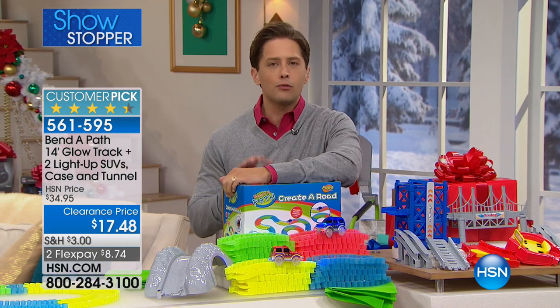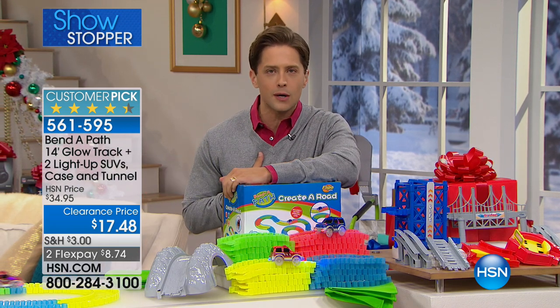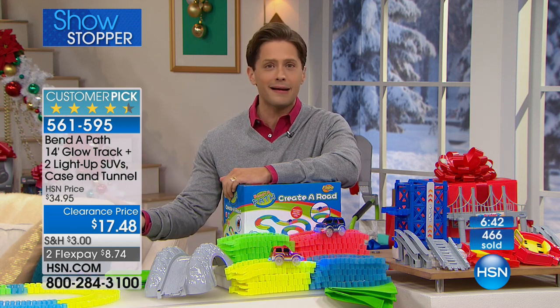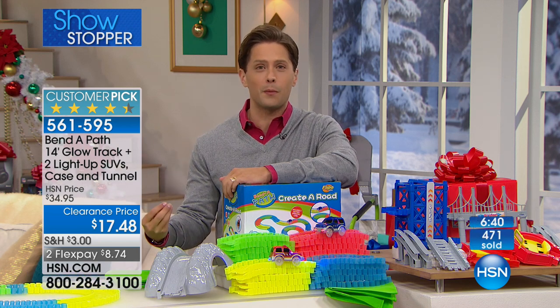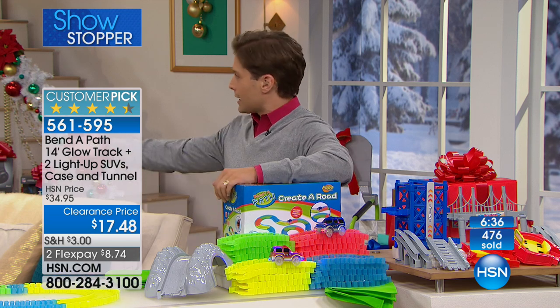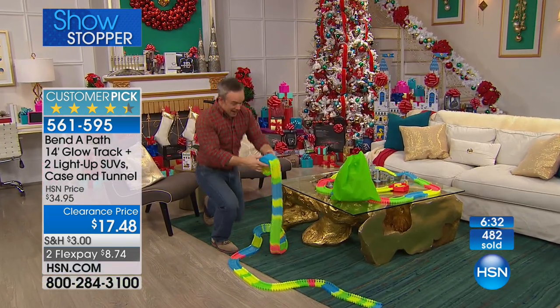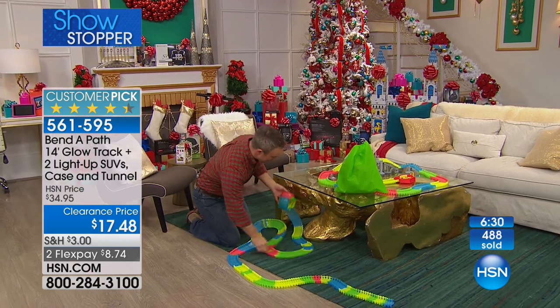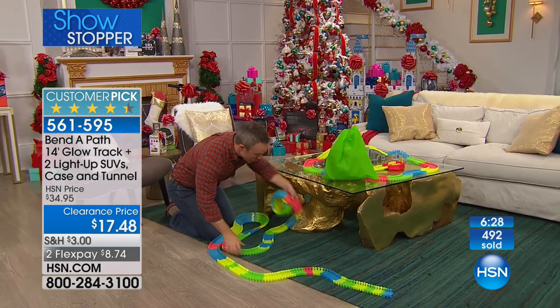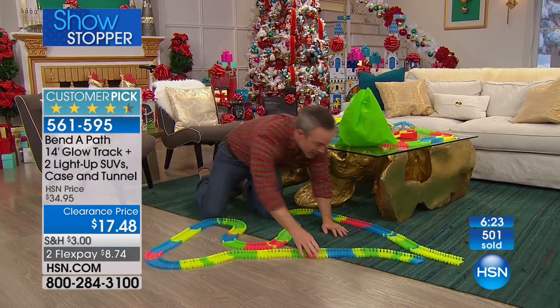I hear nothing but rave reviews from my kids' friends' parents. I know what it's done in my own household. I know how much my kids care about it and how much their eyes light up when we take it out, both during the day and when it glows and lights up at night. And when it organizes, as Bill's going to show you, it can go to grandma's house and to the hotel room. And at this value, you can leave one at grandma's house. You can even take one to daycare if you'd like. You can set it up in any room of the house, any surface, because this goes with you anywhere.